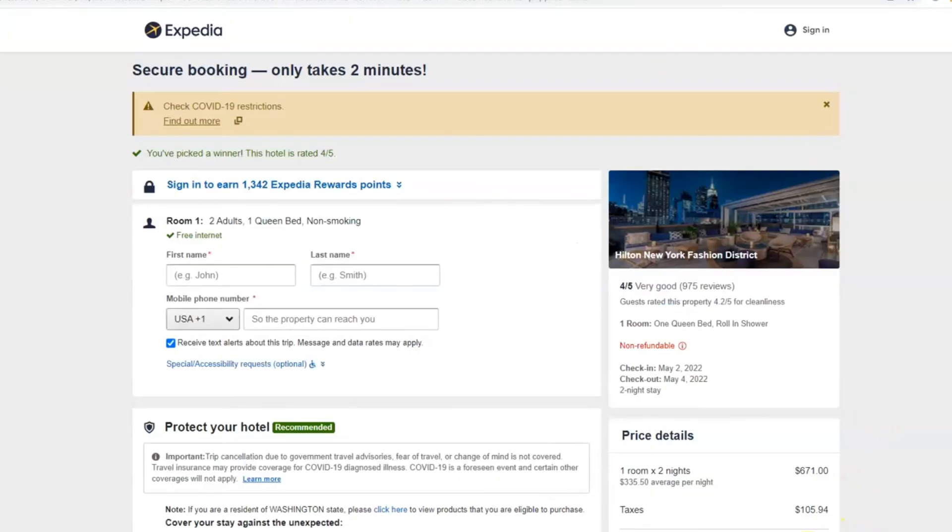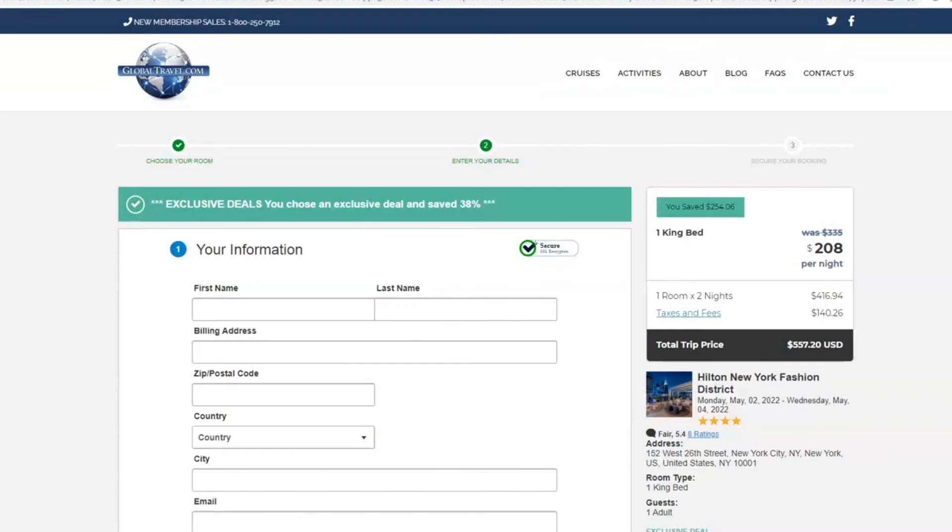That saves us easily $200, and what can that buy you in New York City? That can buy you a nice time on the town, a nice dinner, or probably two tickets to a Broadway show. So if you're not a member yet of GlobalTravel.com, what are you waiting for? Go to GlobalTravel.com and click join now.